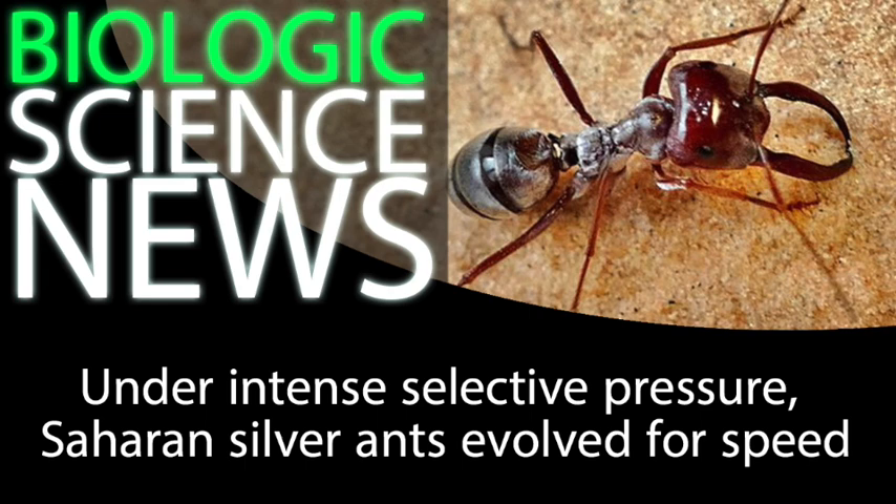Wolff said, quote, "the stride is real special," unquote, which is a reference to the stride or the leg movements of the ants. Wolff observed that they take up to 47 strides per second, and when they take a stride, the foremost leg on one side and the rear two legs on the other side all take a step forward. Then the opposite limbs take a step, and so on, back and forth. Wolff and his colleagues think that this movement pattern helps to distribute the insect's weight so that they don't slip or sink into the sand.